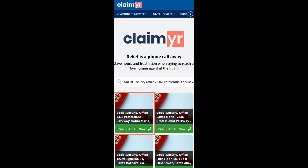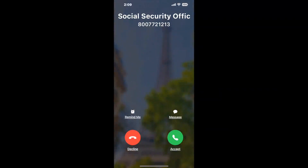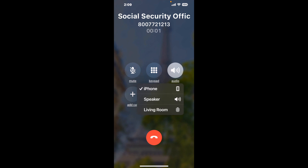Search for the 2436 Professional Parkway, Santa Maria, CA 93455 option. Claimer can automatically call any phone line for you. It'll connect you directly to a human at that Social Security Office. It dials the number and stays on hold for you while it waits for an agent to take the call. When it detects an agent, it'll send the call to your phone.